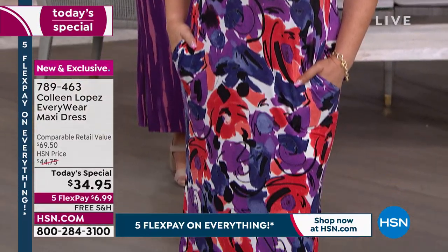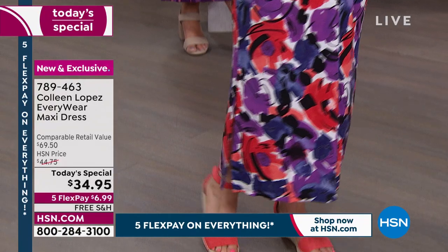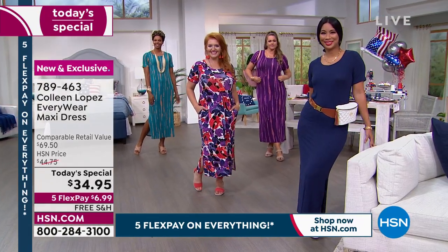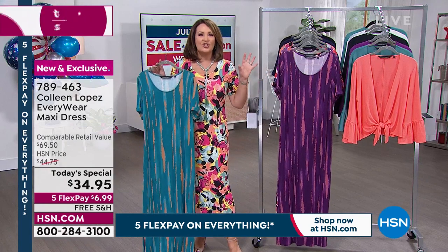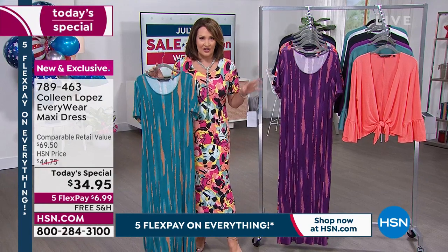It's $6.99 on FlexPay, and it's free shipping and handling. Also, we are launching free exchanges today on HSN.